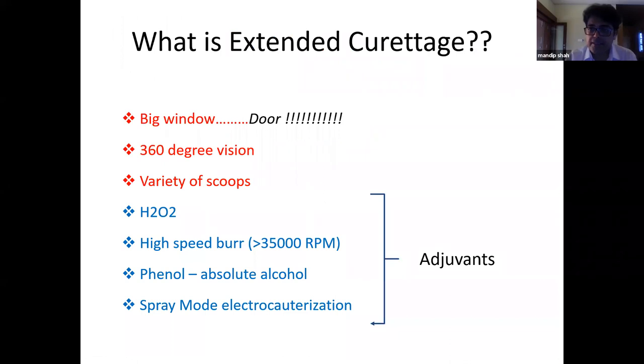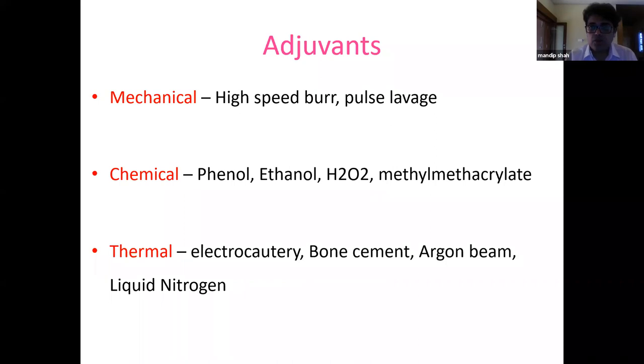Extended curettage means making a large window — we now say make doors, not windows — for 360-degree vision of the cavity. Various curettes of different sizes and angulations are used, along with adjuvants. There are three types: mechanical adjuvants such as high-speed burr and pulse lavage; chemical adjuvants such as hydrogen peroxide, phenol, ethanol, and cement; and thermal adjuvants such as electrocautery, bone cement, argon beam, and liquid nitrogen.